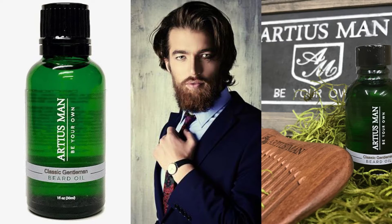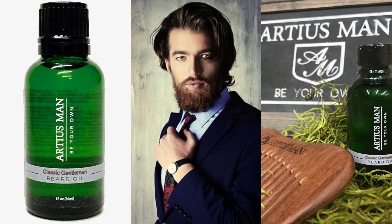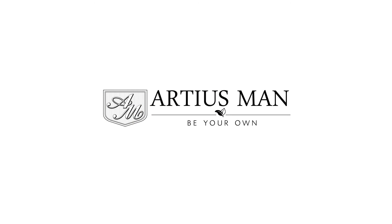Just make sure that the sandalwood beard oil you're using uses all natural sandalwood, just like the Classic Gentleman from Artiest Man. For more videos, subscribe to the channel and feel free to visit artiestman.com. We'll see you soon.